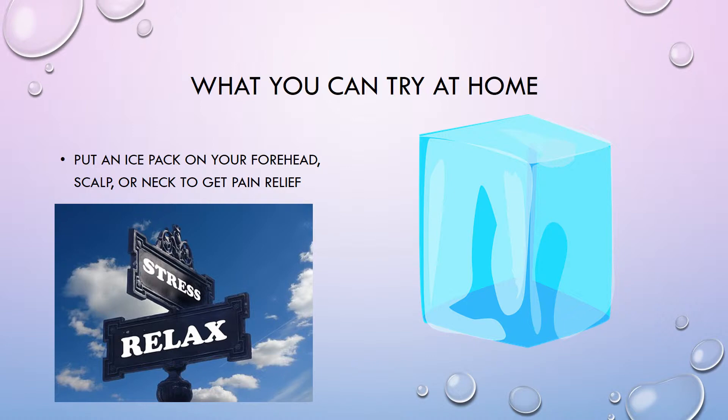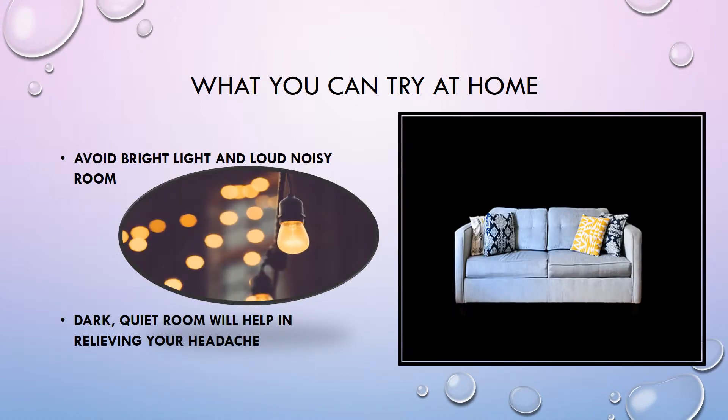Along with using pain relieving medicines, you can use an ice pack on your forehead, scalp, or neck to get pain relief. Also try to reduce your stress level. Another tip you can use at home is to avoid bright light and loud noisy rooms — prefer a dark, quiet room, as it will help relieve your headache.